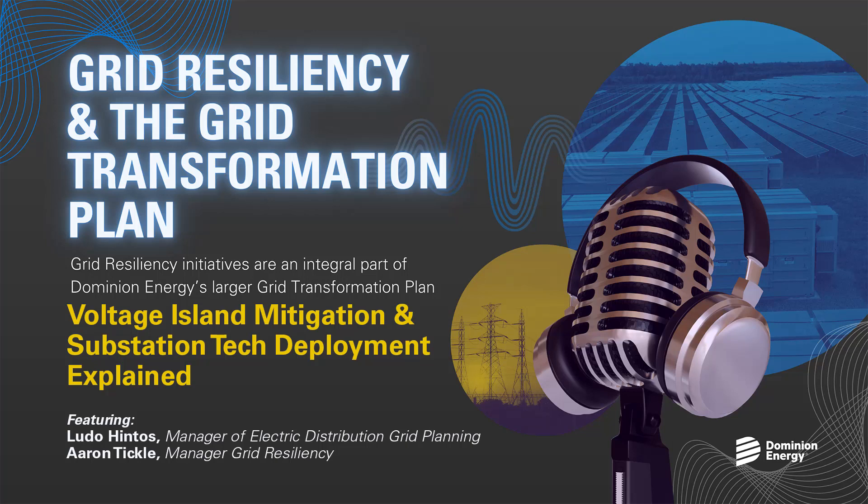I'm Nadia Ely, and welcome to today's discussion around grid resiliency and its impact on Dominion Energy's grid transformation plan, which aims to safely, reliably, and affordably shore up and improve our existing infrastructure and systems to equip them for the grid of the future. The series explores the various grid resiliency initiatives that play a role in making up the greater GTP. Two of those programs are the Voltage Island Mitigation and Substation Tech Deployment Initiatives. To educate us on the significance of them are Manager of Electric Distribution Grid Planning, Ludo Hintos, and Manager of Grid Resiliency, Aaron Tickle. Thank you both for being with me.